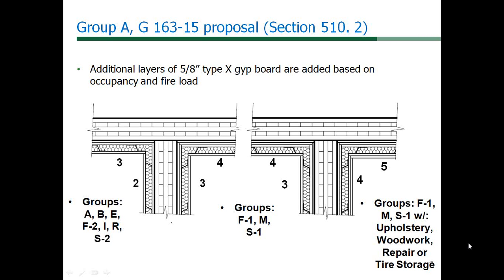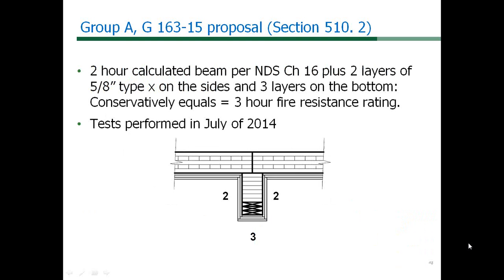As with any rated material, penetrations in rated construction serving as a separation will need to be appropriately addressed with listed penetrations for shafts. Tests on structural composite lumber or SCL wood members in July of 2014 have shown this additional protection provided by 5/8-inch Type-X gypsum board can conservatively add 40 minutes or more for each layer on a vertical surface, and 30 minutes for each layer on a horizontal or sloping surface to the fire resistance rating in an E119 test.